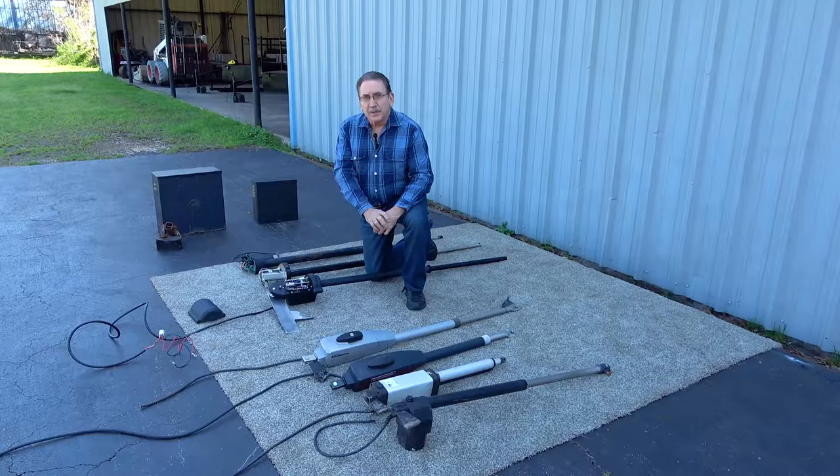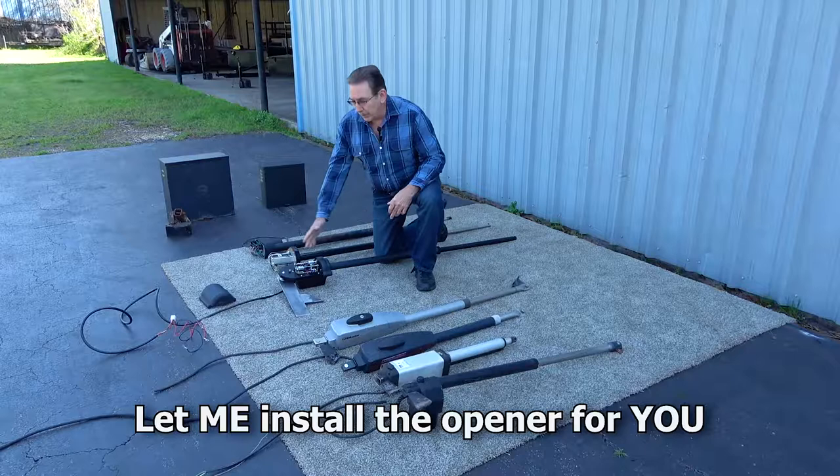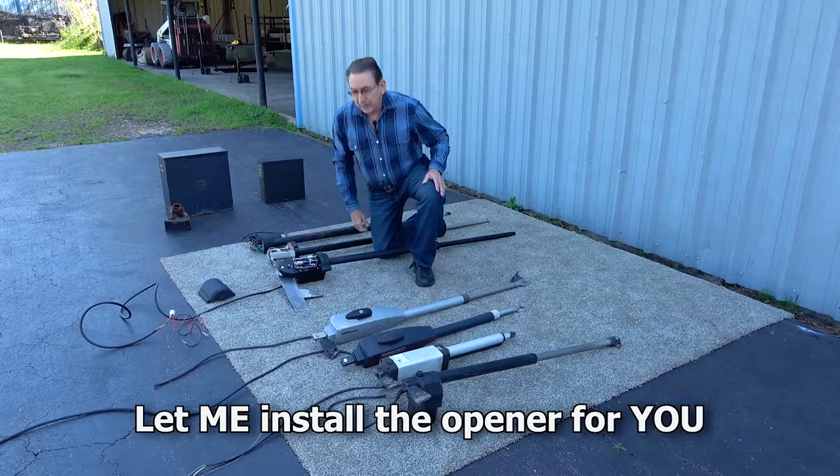Buying the right gate opener for your gate is very important. There are probably over 35 brands on the market — many of them are great, some of them are not so good. The main thing you want to look for is what we call a long arm opener. A long arm opener is one that grabs way out on your gate and grabs further out from the post.